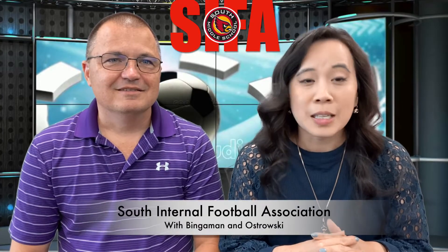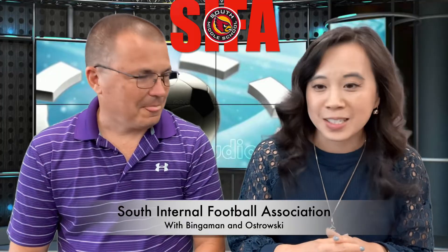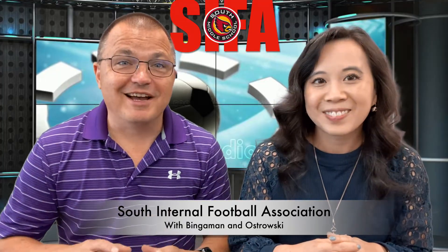Hi, welcome back. We are so excited to be covering the SIFA Cup here at South. The South Internal Football Association is at full steam ahead this season. Yes, I am so excited about this game. Can you just feel the excitement? Today's matchup: Ostrowski vs. Bingaman — it's going to be an amazing match.